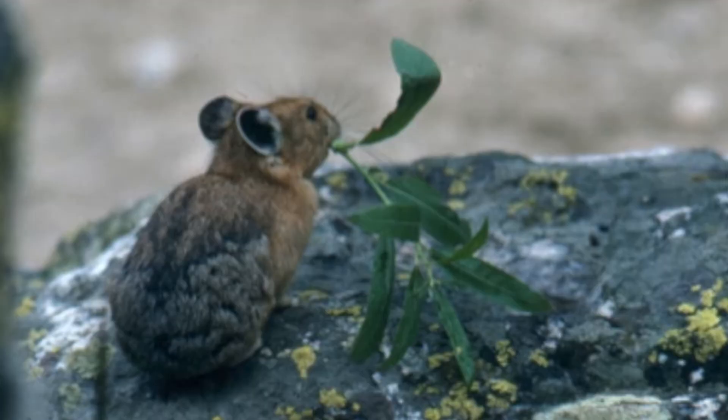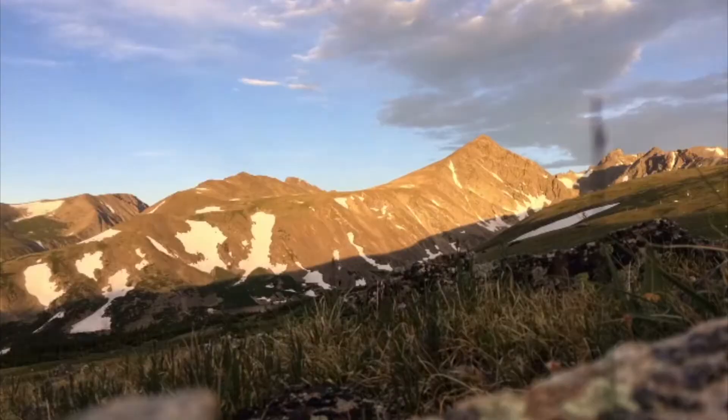They only live in rock piles, and those are just a patchy habitat spread all over the western U.S. And I realized — they've gone extinct in whole bunches of mountain ranges.